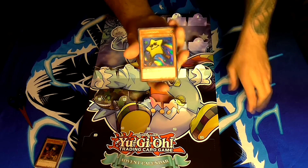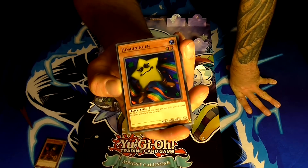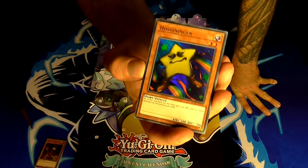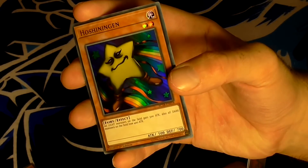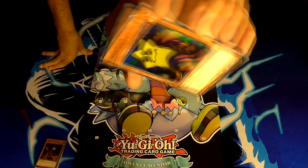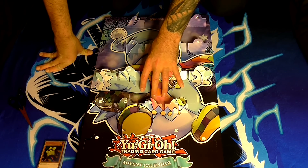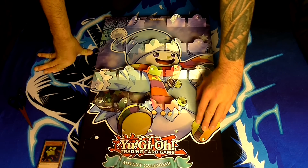Number eighteen — Hoshiningen. They've actually made a reprint of this in a link monster form which is pretty good. However, this original version is a bit outdated. He is a light fairy monster with 500 attack and 700 defense. His effect is: all light monsters on the field gain 500 attack, and all dark monsters on the field lose 400 attack. It would have been really nice if they'd thrown in the new link monster version instead. It's also a bit weird that there haven't been any link monsters in this calendar at all in 2018.